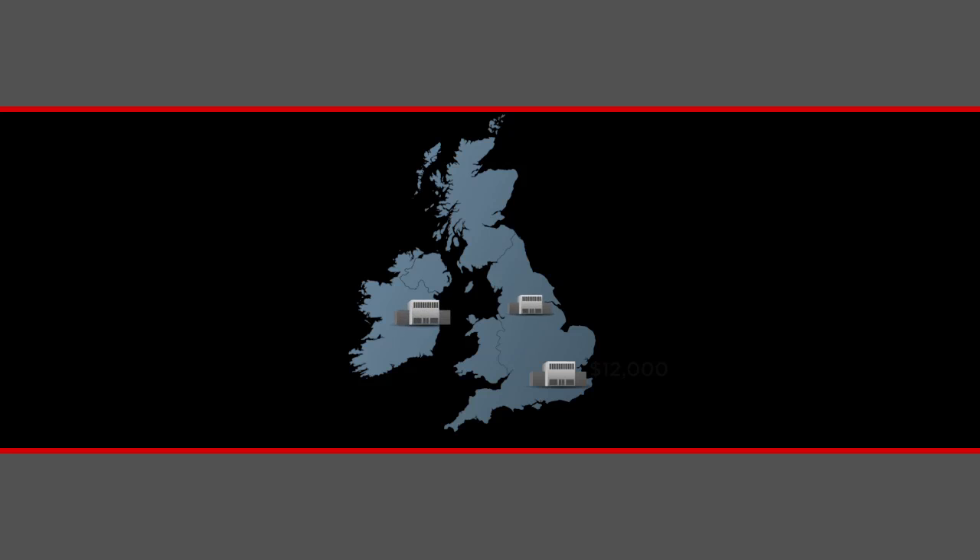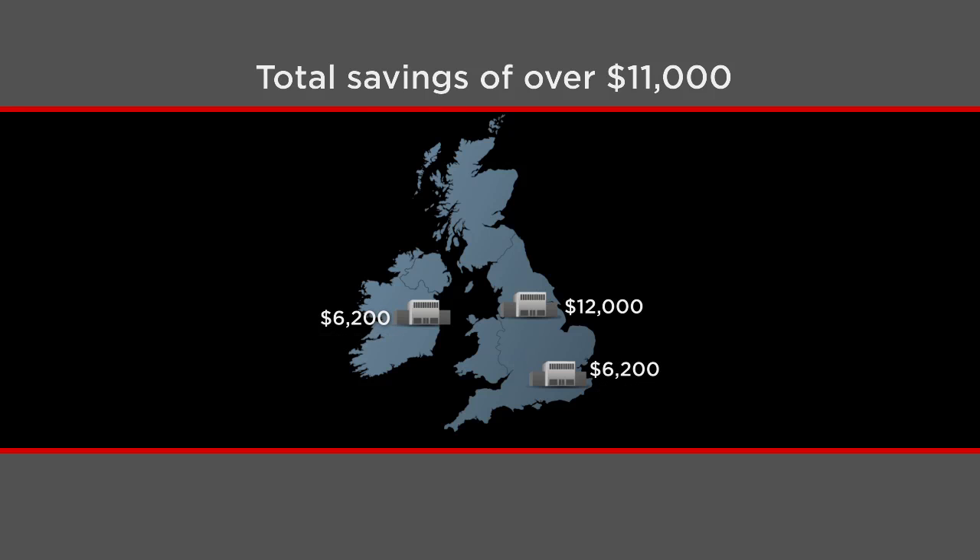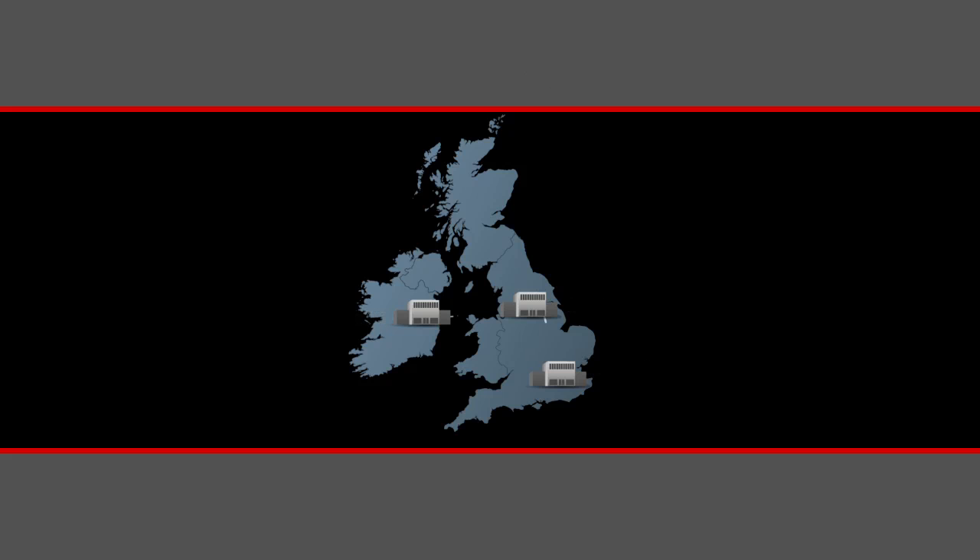The real value was in how much we saved. Completely new systems at all three sites would have cost us over $35,000. Reusing our phones in two locations saved us $11,000. We got a new conferencing system for up to 128 participants with secure PIN access, and we have three-digit dialing and automatic backup.